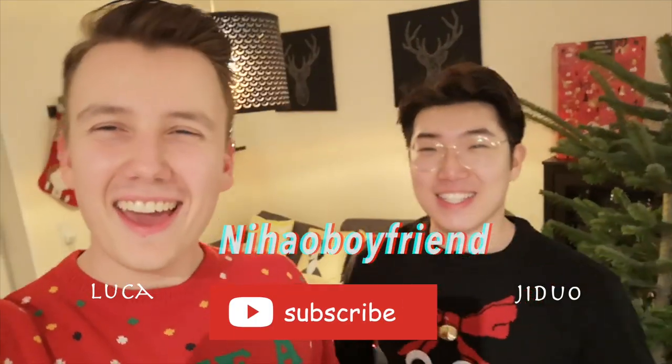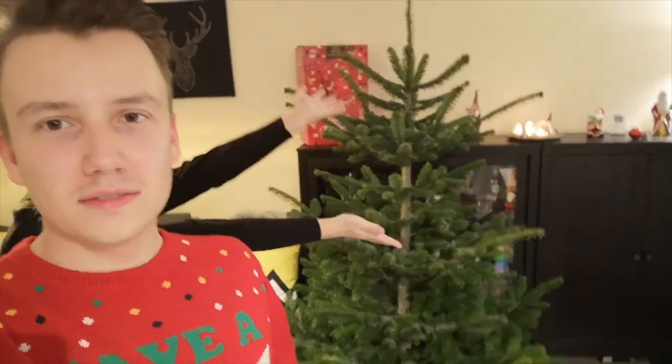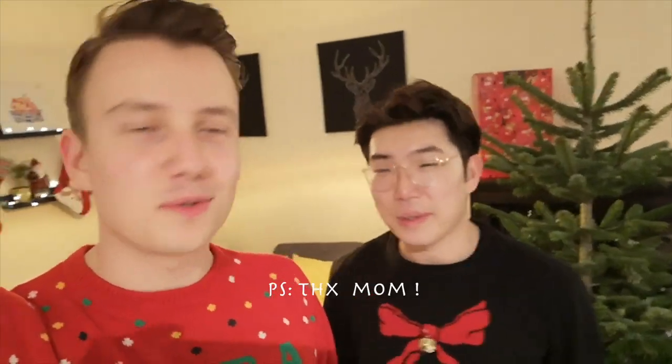Hey guys! Hi, we are Niha Boyfriend. And today is a decorating vlog. Yes, we got ourselves a Christmas tree. Well, my mother got us a Christmas tree, because we are busy bitches. And yeah, we are about to decorate it with a lot of things.